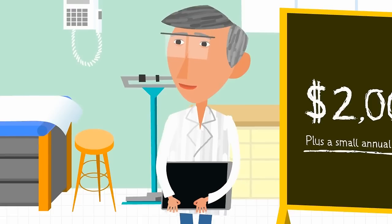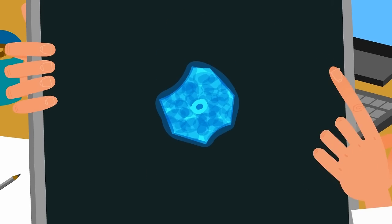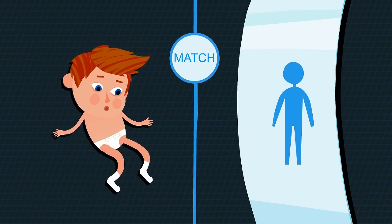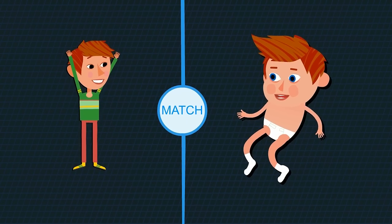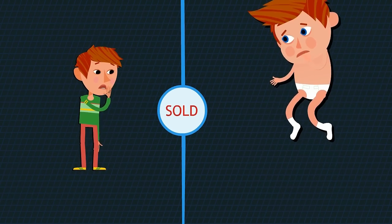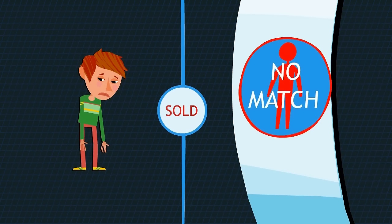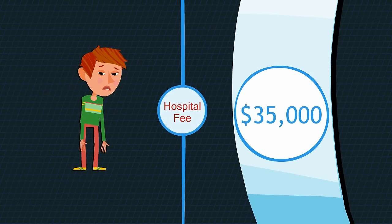If you choose not to store your baby's stem cells for your own family, you may be able to donate them to a public bank for use by others that have medical emergencies. Every year there are thousands of patients searching for a matching donor in a public bank, and your baby's stem cells could be the match to save a life. However, once you donate them to a public bank, they may not be available for your child or family in the future, and you would have to hope that another match could be found in time. As of 2013, the cost of purchasing matched stem cells from a public bank is approximately $35,000, included as part of the hospital fee.